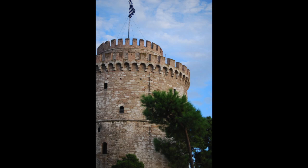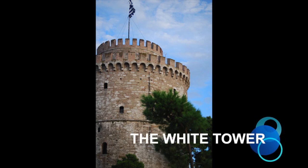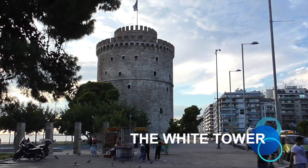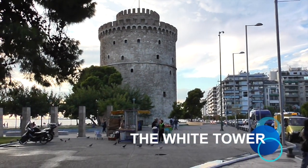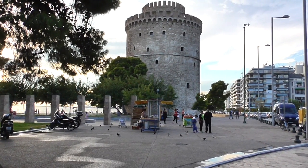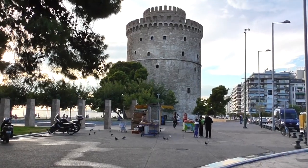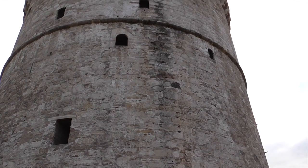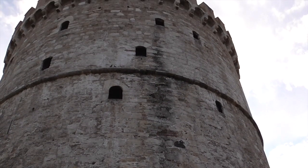This tower was built in the late 15th century on the site of an older Byzantine tower where the eastern wall and the sea wall met. It has a ground floor, six stories with a turret atop, and until the early 20th century the tower was surrounded by a low octagon wall, which was probably built in 1535 to 1536.